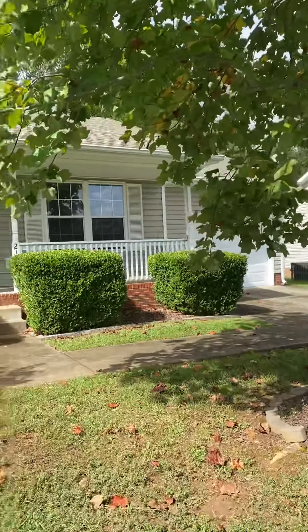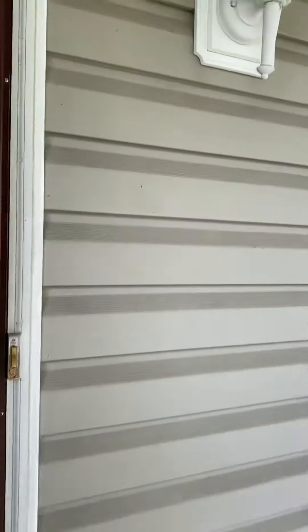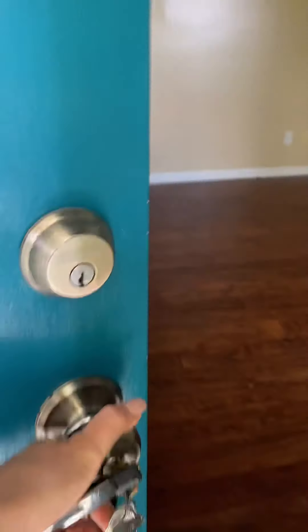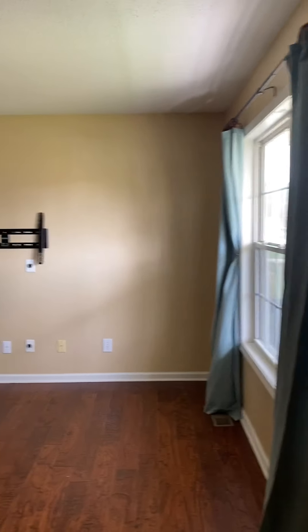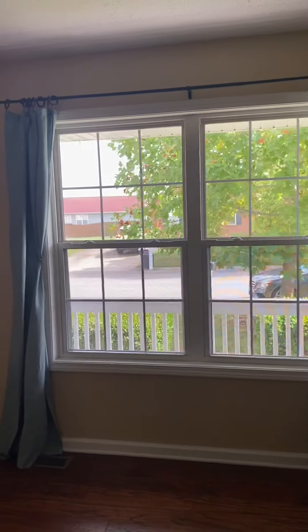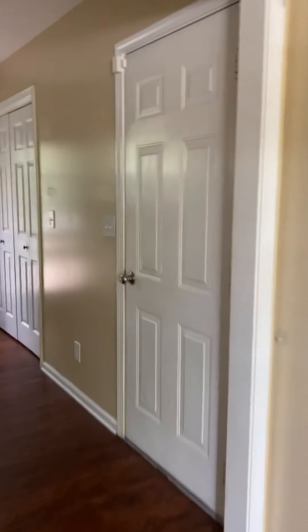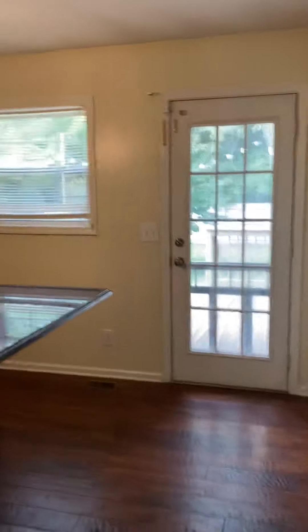You walk in and there's a large living space with a TV mount. Then off of the living room you have your kitchen with a little island.